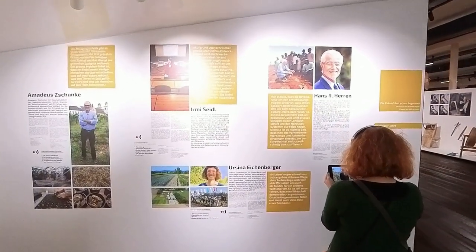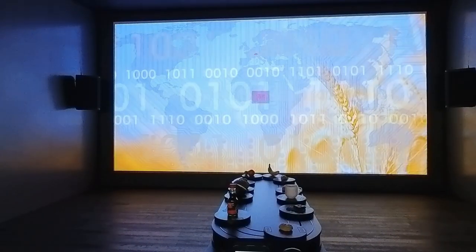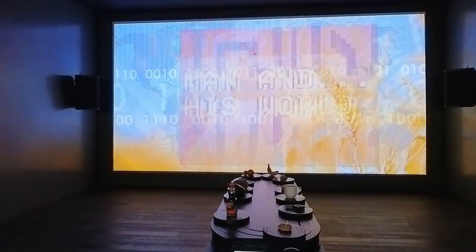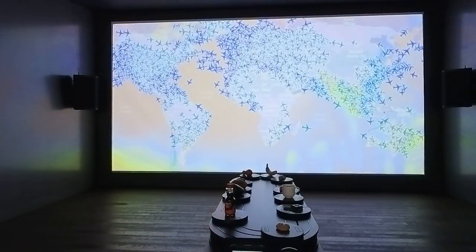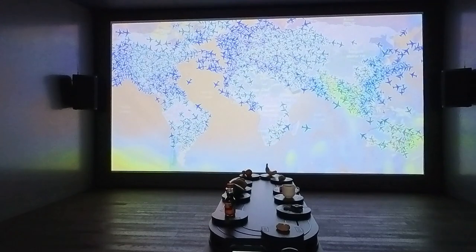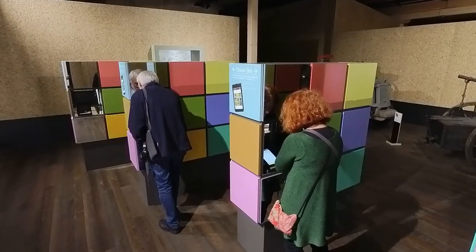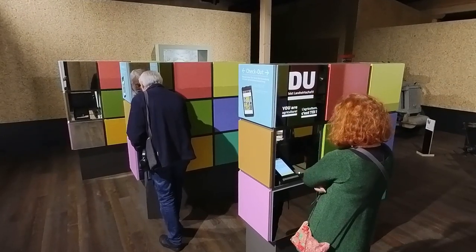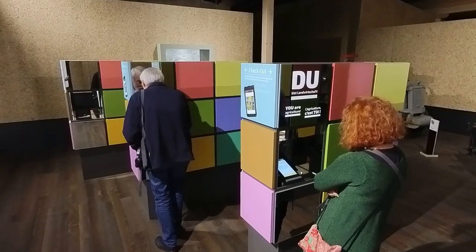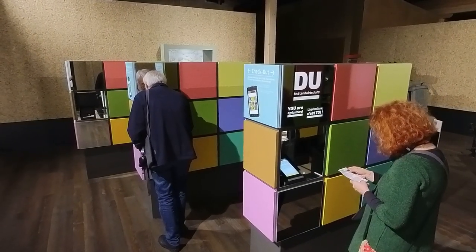We involve experts from home and abroad. We vividly show the interconnections between what's on your plate, national and international agriculture, and the impact on the farmers around the world. At the end of the exhibition, visitors receive an answer to the question posed at the beginning: Who is agriculture? You are agriculture.